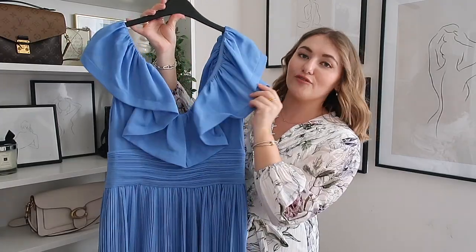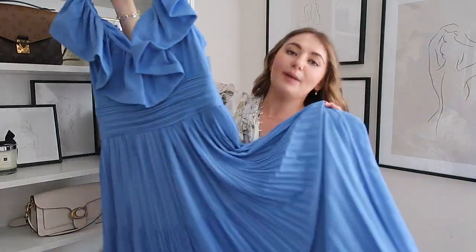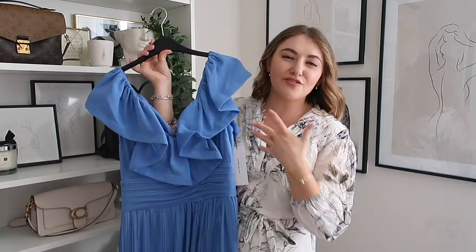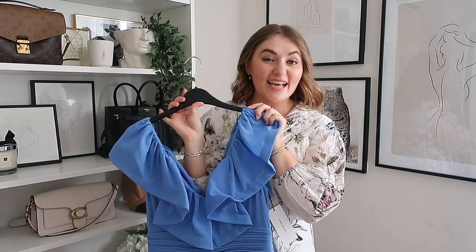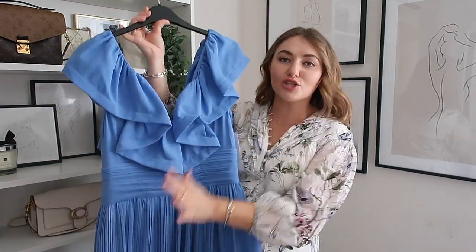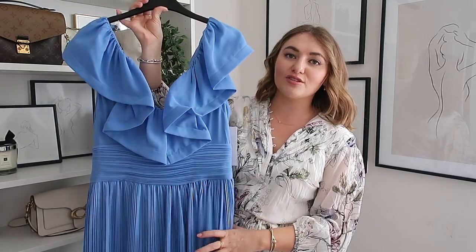Number one it has these ruffles which is a very flattering look. If you're someone that maybe doesn't like your arms or your boobs, this is a very flattering silhouette. Number two it's a midi maxi length which I find perfect for weddings - I don't like wearing short dresses to weddings personally. Number three it is blue which is a very safe colour for a wedding - you're not too close to white, you're not too dark, you're not too bright.